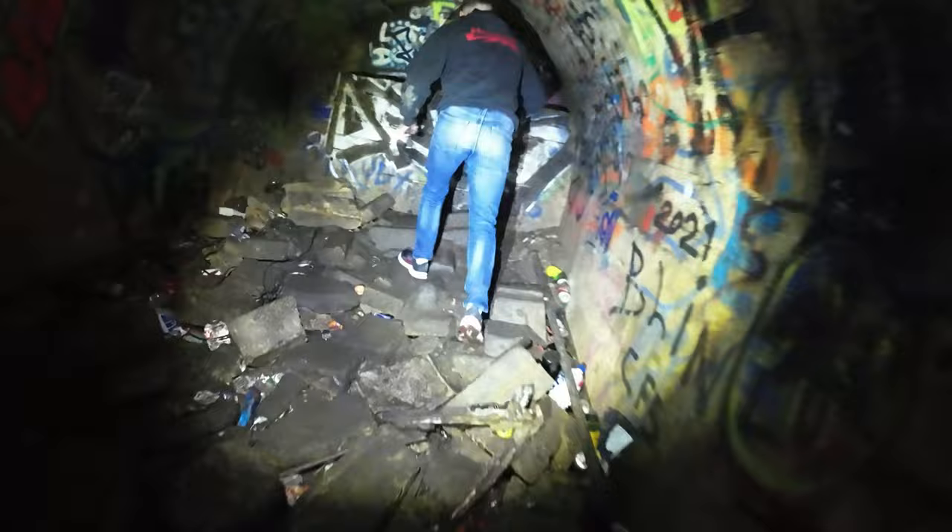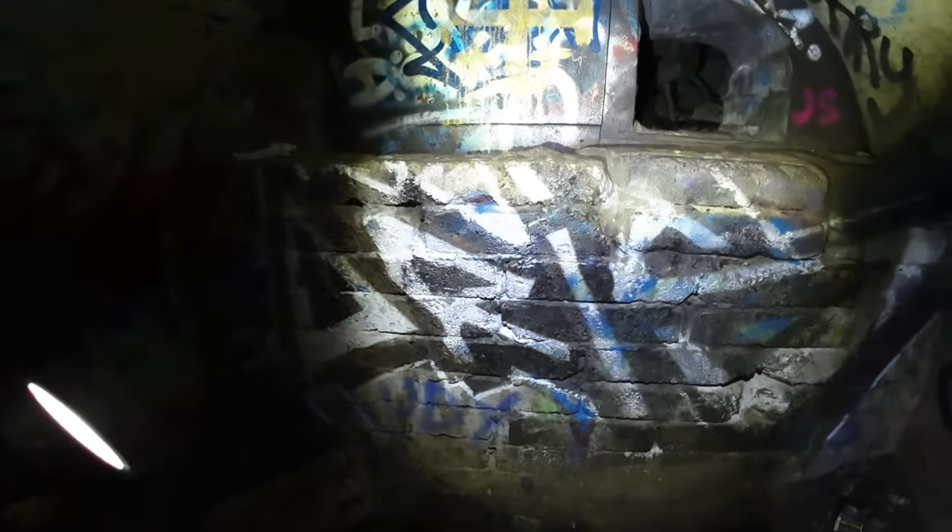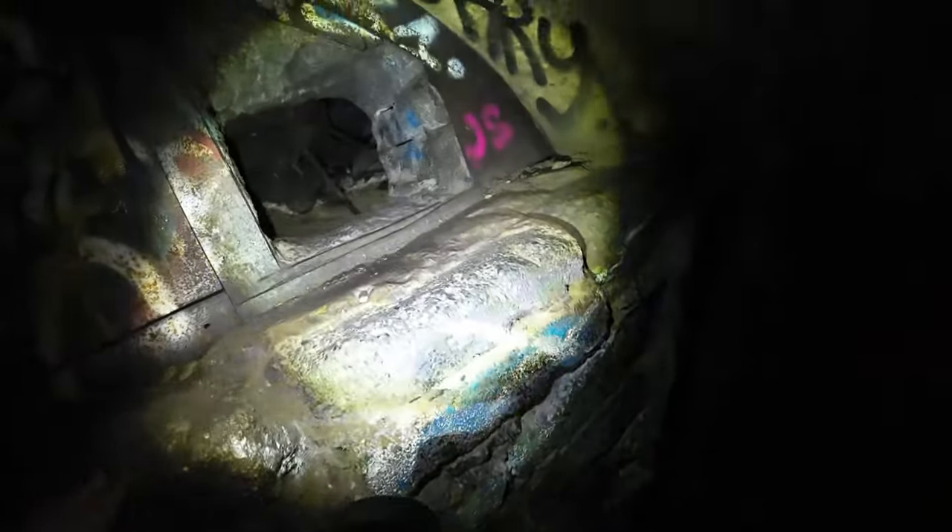The wind comes through here. You can't actually get up in there. They did a pretty good job to try and keep people out, didn't they.